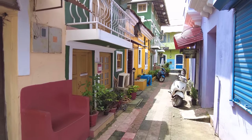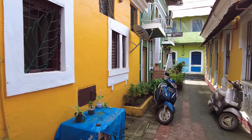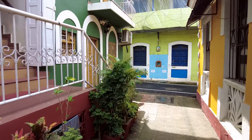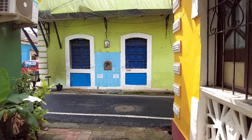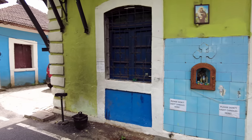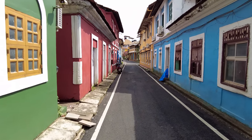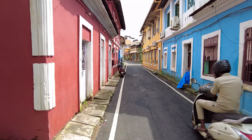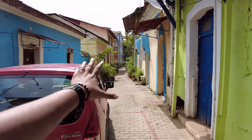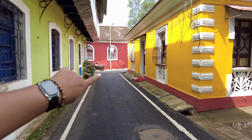How beautiful is this street! Every street you walk through you'll find some magic around the corner. Look at these colors — these are the main colorful streets where many of the Instagram reels are done here in Goa. If you want to come here, you can check them out. You just go through every one of these streets and you'll find some really nice places all around.